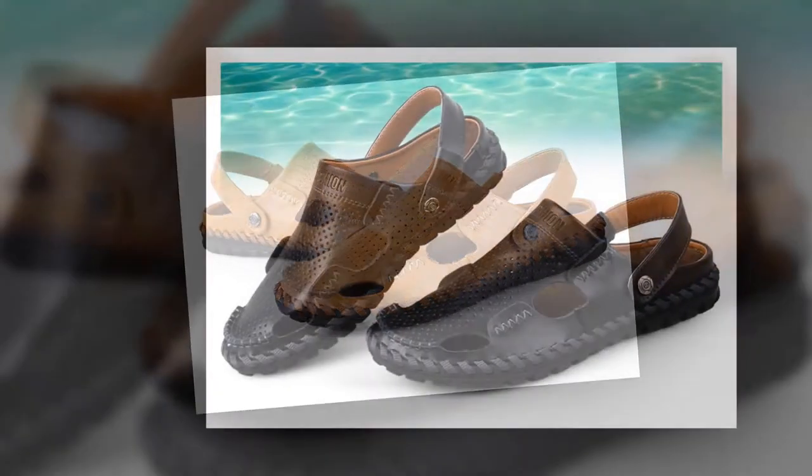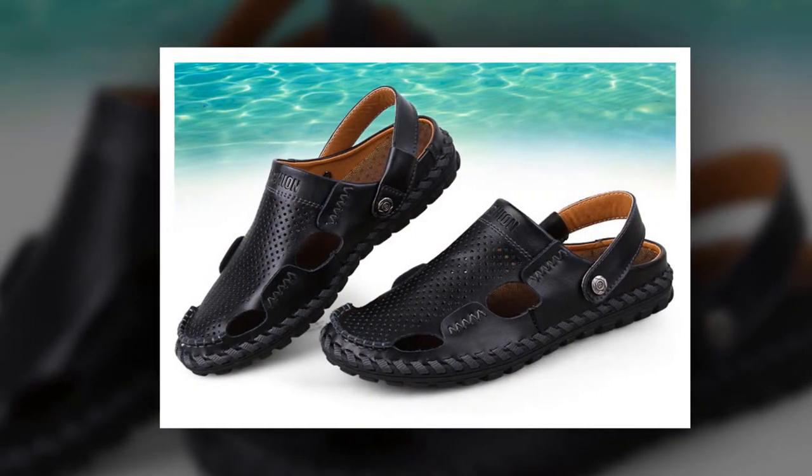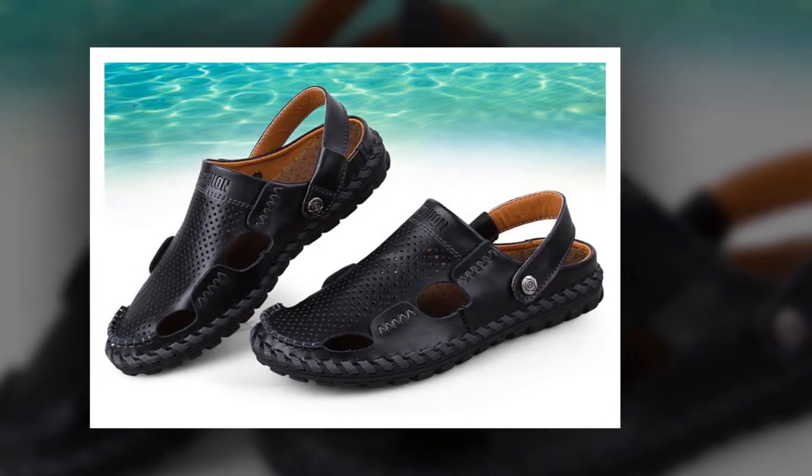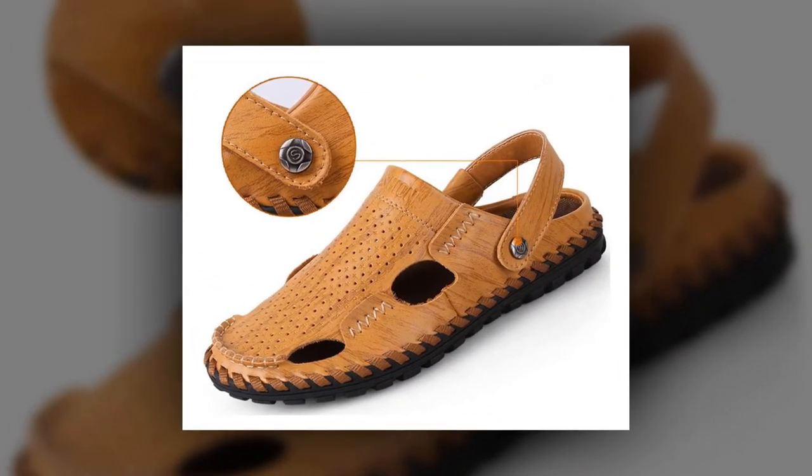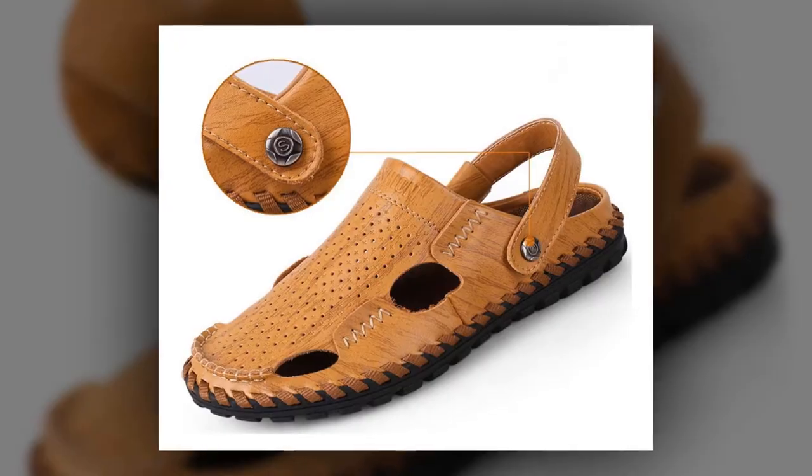To get more information about this outdoor casual leather sandals, please check the link given in the description. You'll get a special discount if you use the link. Make it yours before the discount time is over. Thanks for watching.